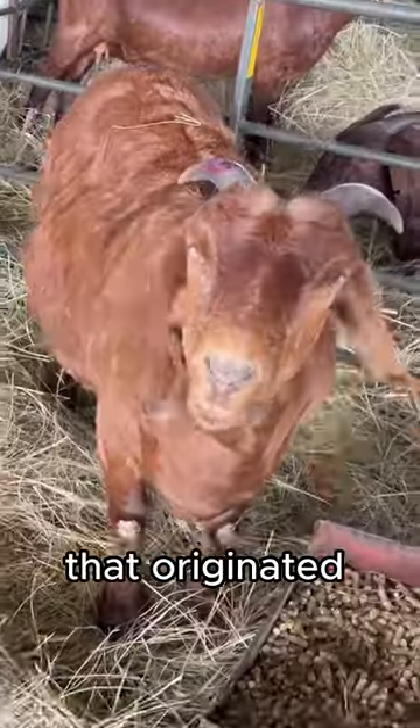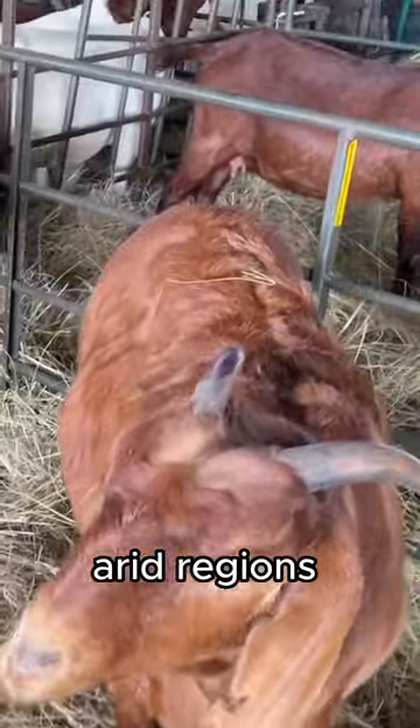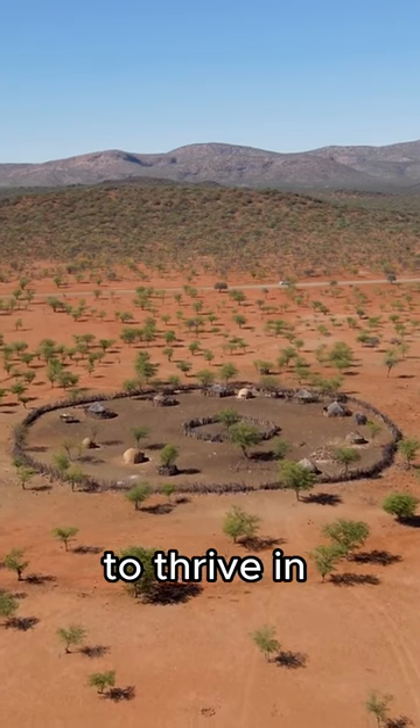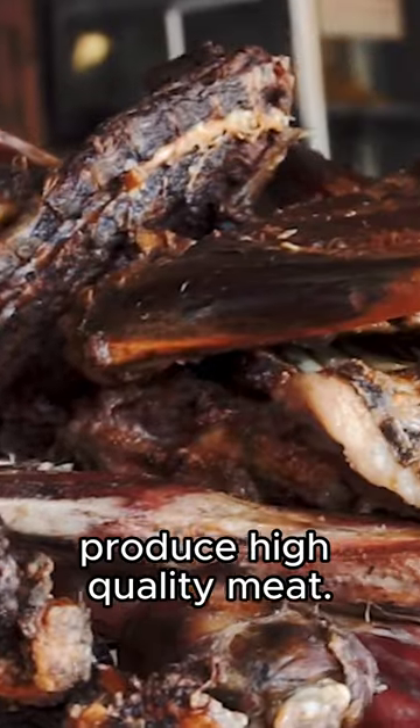The Kalahari Red is a breed of meat goat that originated in the harsh, arid regions of the Kalahari Desert in South Africa. It was developed as a breed specifically suited to thrive in these challenging environments and produce high-quality meat.